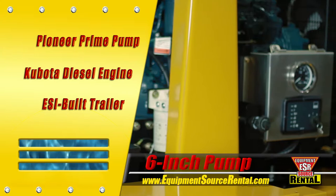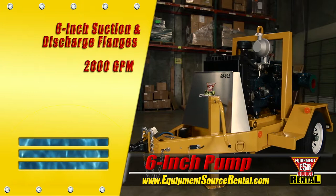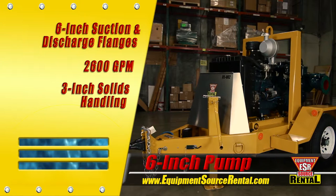The 6-inch Pioneer pump is rated at a maximum flow of 2,600 gallons per minute. It has 3-inch solids handling capabilities for application flexibility, and enough pressure to lift liquids to discharge points up to 140 feet above its operating position.